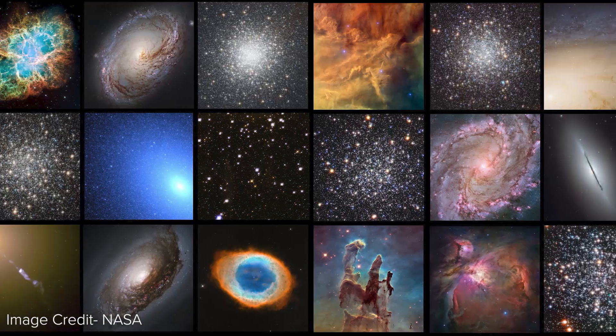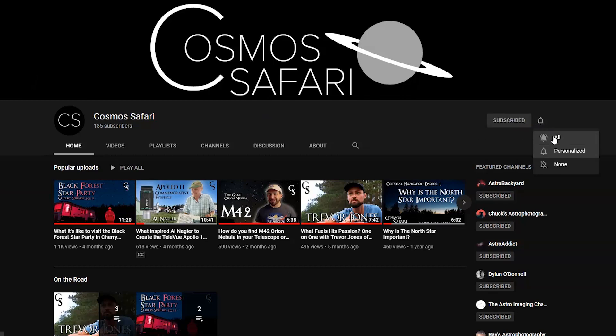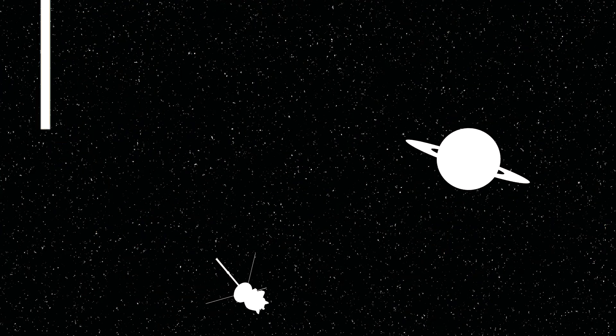Thank you so much for watching today's episode of Deep Sky with Dave. This is part of my Messier Marathon series of videos, in which I plan to go through all 110 Messier objects. If you find this video helpful, please consider liking this video and subscribing to the channel, and click the notification bell to be notified each time I upload a new video. If you have a different method for finding M8 the Lagoon Nebula, want to provide feedback, have suggestions or requests for future videos, or have any questions regarding star hopping techniques, observational astronomy, telescopes, or astrophotography, please leave them in the comments below. Thank you from Dave Farina here at CosmosSafari.com. Clear skies — we'll see you next time.